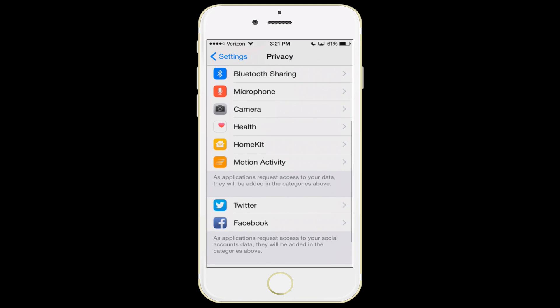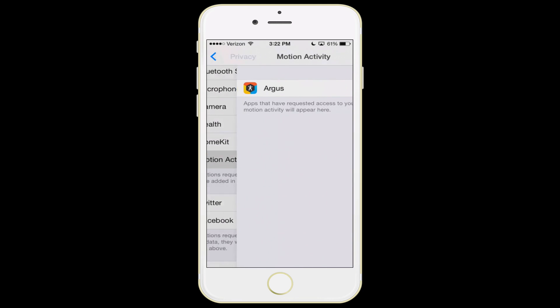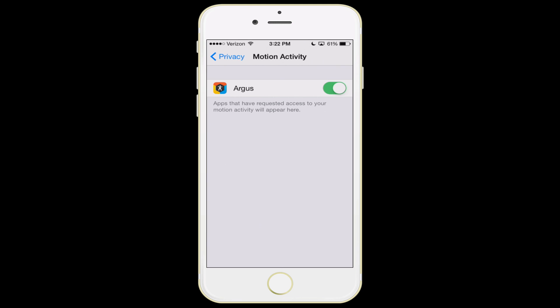The next one is motion activity. If you have multiple apps on your phone — some people are what we call app hoarders, downloading a million apps and never deleting them — if you have multiple pedometer apps and only really use one of them, first of all you might as well delete the old ones, but if you don't, you might as well turn off motion activity for the apps you don't really use.